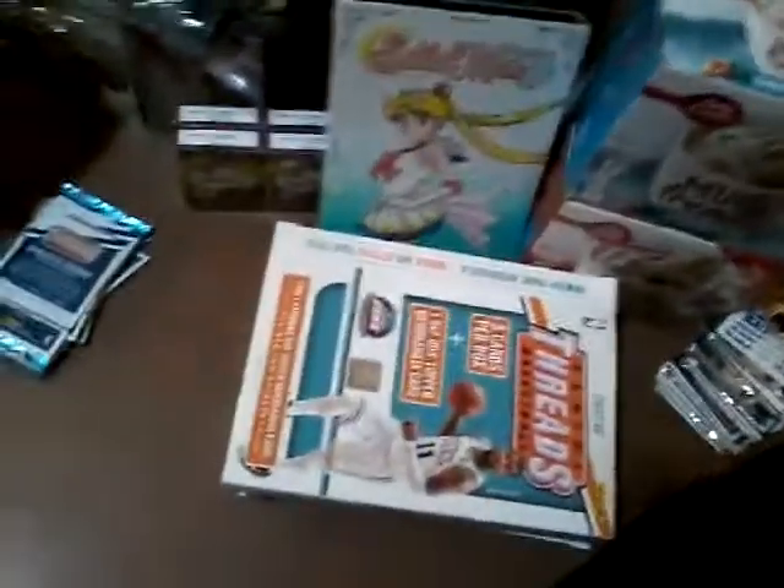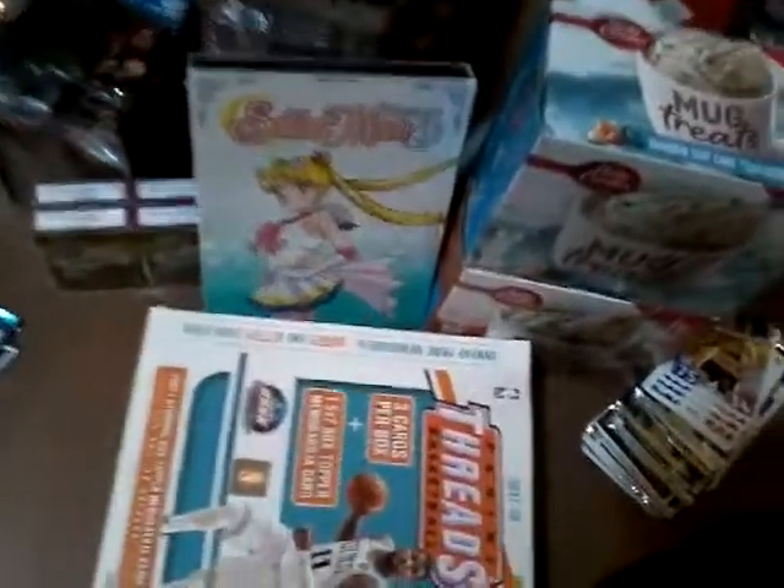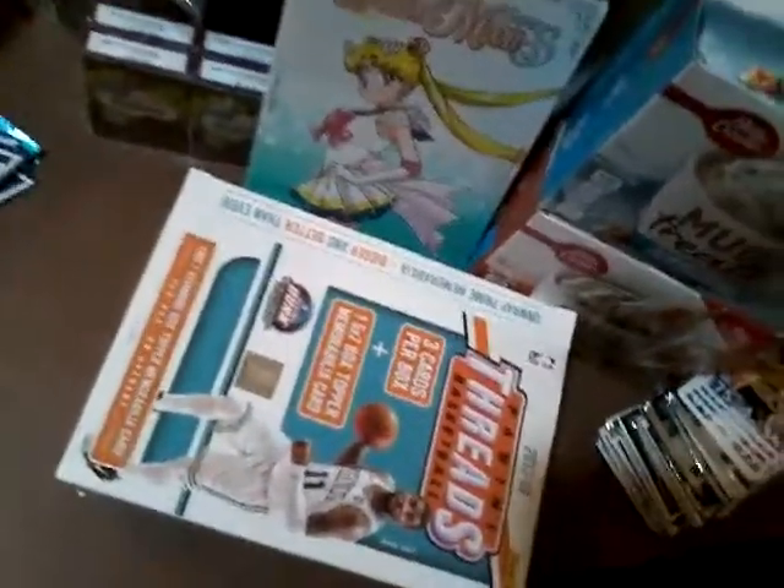Luckily I'm not claustrophobic, this is a tight squeeze. Anyways, let's get down to it. It'd be pointless for me to open all these boxes one at a time and cut the video just to go to another box, so we're just gonna open them all in this one video.